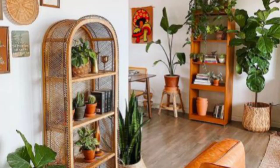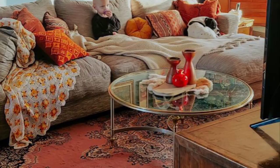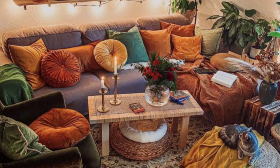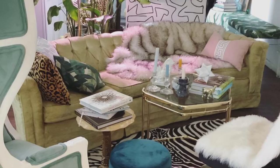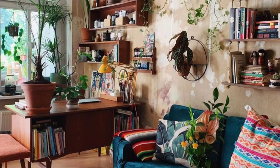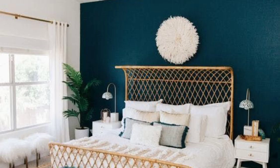The furniture in Bhu Glam interiors tends to be a mix of vintage and contemporary pieces. Combining different styles, materials, and finishes is a key characteristic of this design style. You can incorporate velvet, wood, and metallic accents to add a touch of glam. The layout is often relaxed and comfortable, with plenty of seating options such as cozy sofas, oversized chairs, and floor cushions.